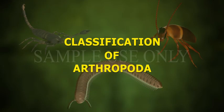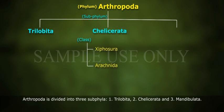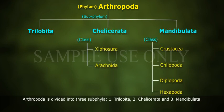Classification of Arthropoda: Arthropoda is divided into three subphyla — Trilobita, Chelicerata, and Mandibulata.